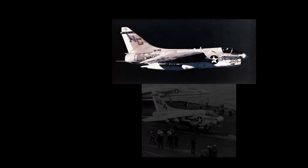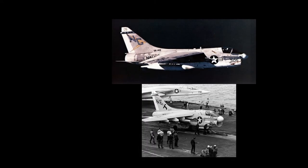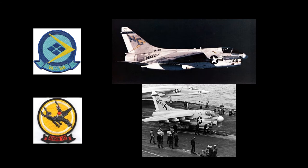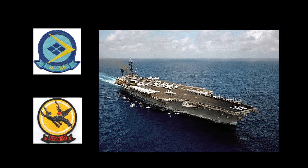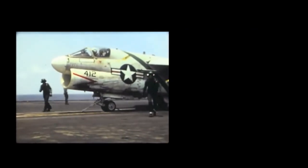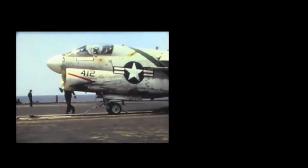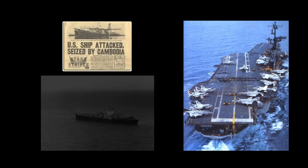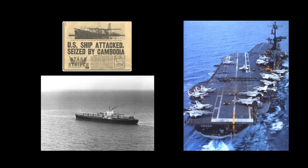The Navy's A7E entered service in Southeast Asia in May of 1970 with VA-146 and VA-147, which were deployed aboard the USS America. The A7E participated in numerous close air support missions over both North and South Vietnam, with its state-of-the-art bombing and navigation systems being particularly reliable and accurate. On May 15, 1975, A7E aircraft operating from the USS Coral Sea provided air cover in what is considered the last battle of the Vietnam War — the recovery of the SS Mayaguez after it was hijacked by Khmer Rouge gunboats.